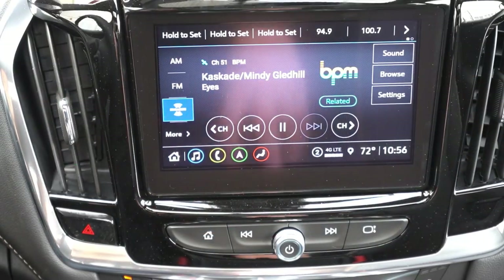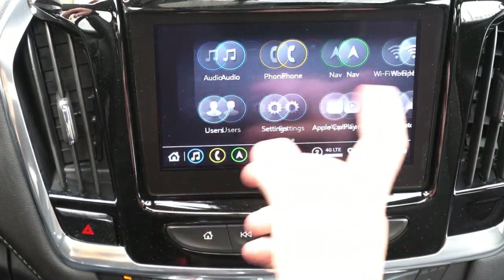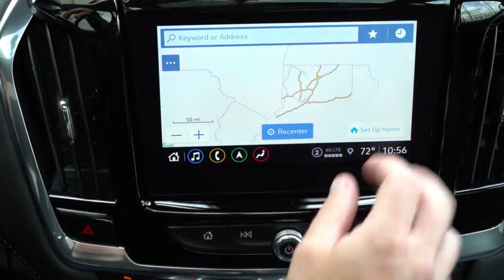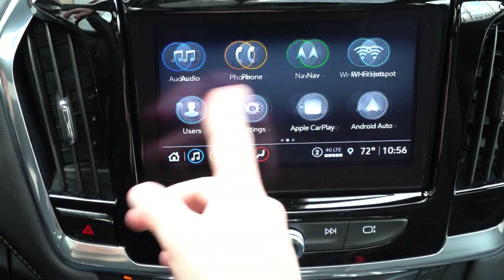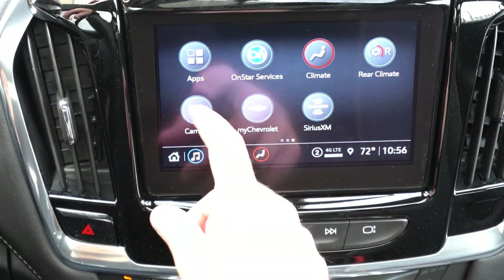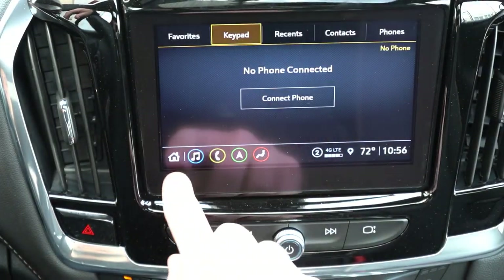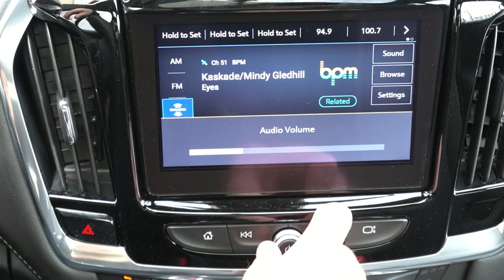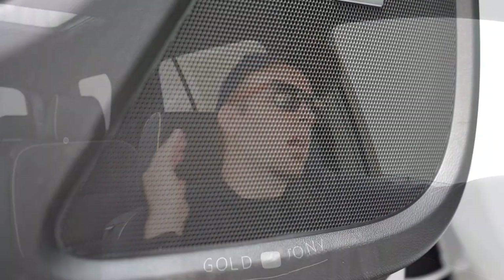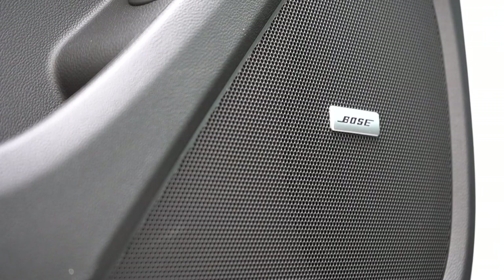The infotainment screen is a 7-inch color touchscreen on the LS, and 8-inch from LT Cloth and up. Either way, you get Bluetooth audio streaming, Android Auto, and Apple CarPlay. Factory navigation comes with the RS and up. You can check climate settings and radio info on screen. The sound system is 6 speakers on the LS and LT Cloth, or a 10-speaker Bose system on the RS and up — which we have. Let's test it out. Absolutely tons of bass — definitely a subwoofer or two in there. Clarity was perfectly fine — a 10-speaker Bose is really overkill in the best way.